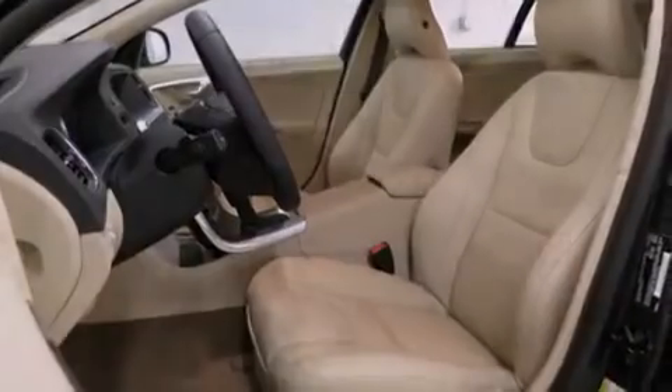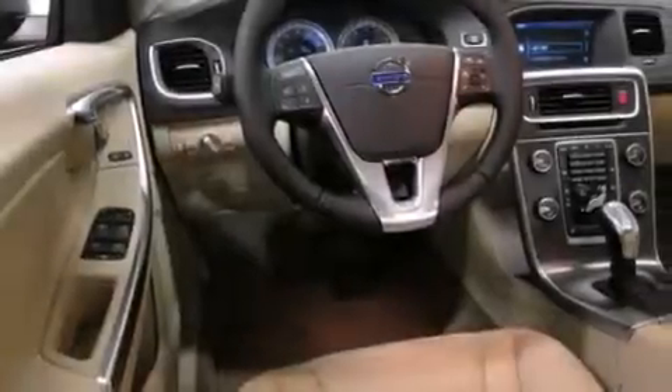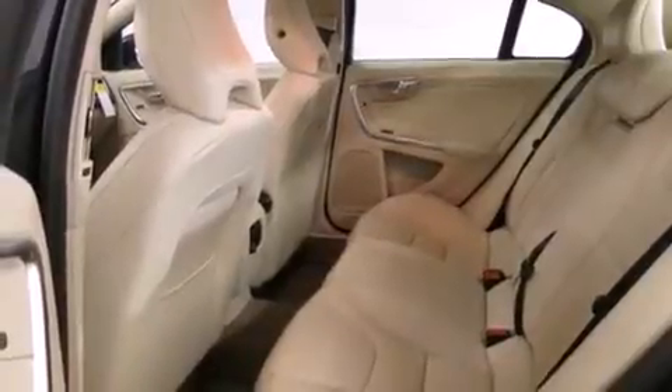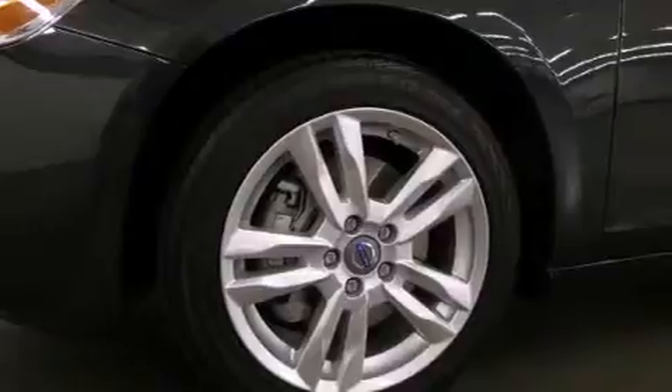All of the following features are included: Bluetooth cell phone integration, a low-tire pressure indicator, a turbocharger, a leather-wrapped shift knob, 12-volt power outlets, rear seat child-proof door locks, a power driver's seat, and satellite radio.